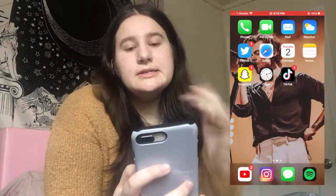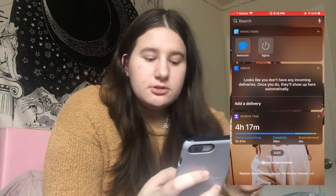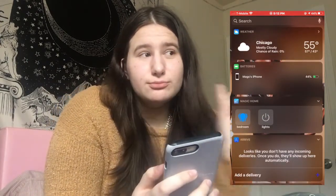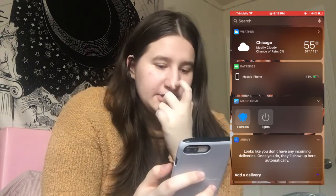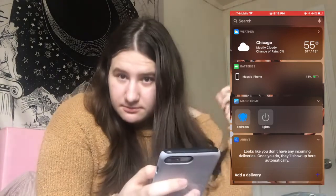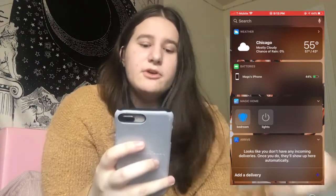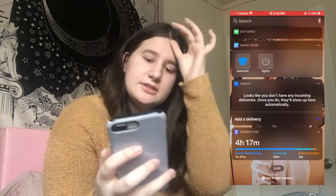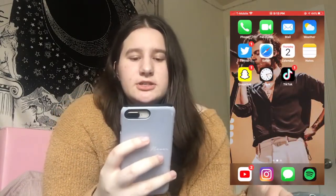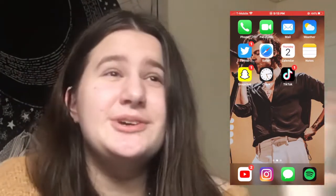Here's an example of that — this stuffed animal right there. So this is technically my first page — four hours, oops. On this widget page I have my weather, my batteries, my Magic Home which is my light system, string lights and LED lights, Arrive which I use for packages, and my screen time. My live screen is simply just Harry Styles, because that's my whole husband.